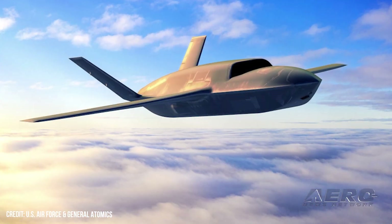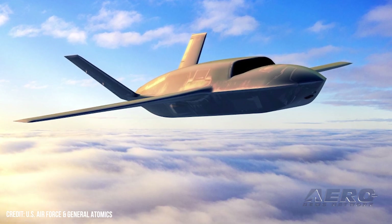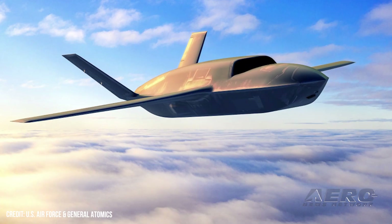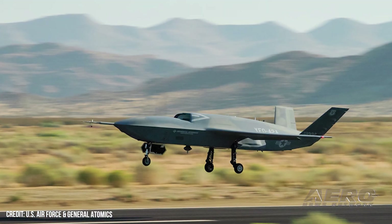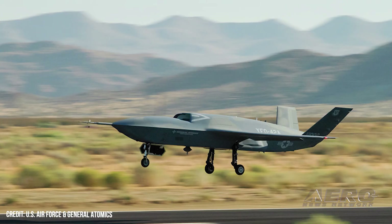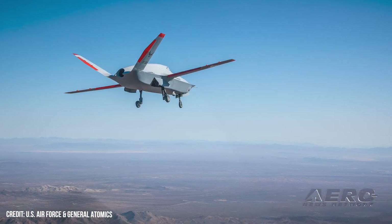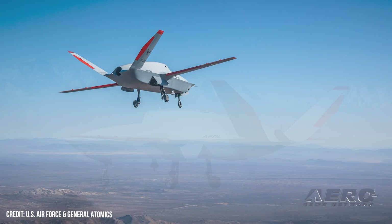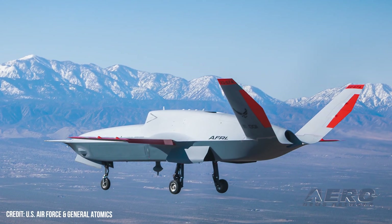The CCA's designation describes its role to some extent: the Y is a placeholder for non-production unit, the F for fighter, and Q for uncrewed. It's a bit of a departure from the UAVs we've watched for decades, like the venerable Predator or Osprey. General Atomics has been working on its brain for some time already, using their jet-powered MQ-20 Avenger as a testbed for autonomous training and direction.